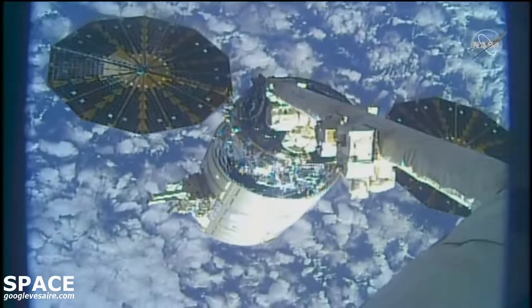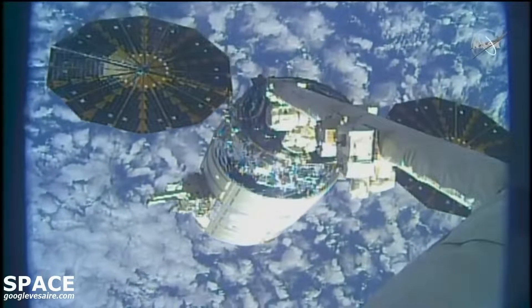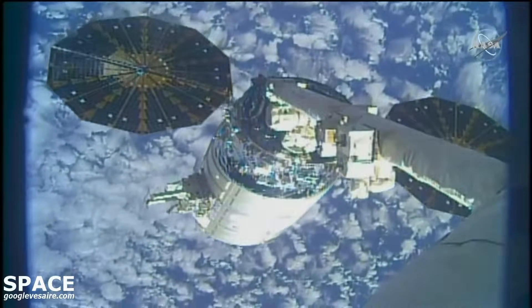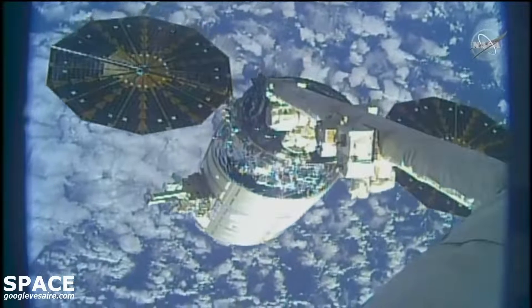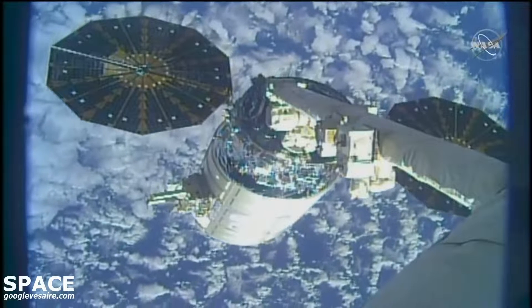Proceeding with release. The release command has been sent. This view from the end of the latching end effector — we'll start to see movement shortly.